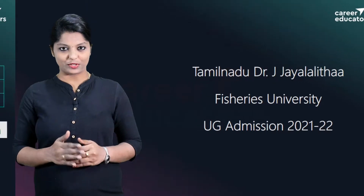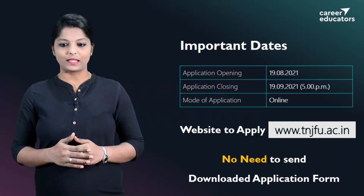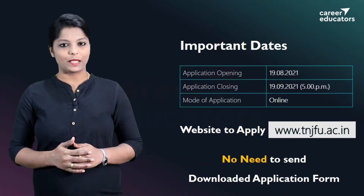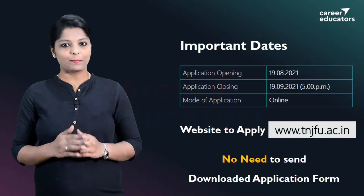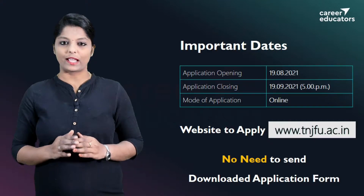For the Fisheries course, the application is already open. The application closing date is 19-09-2021, 5 pm. The application is completed online. You can apply at www.tnjfu.ac.in.